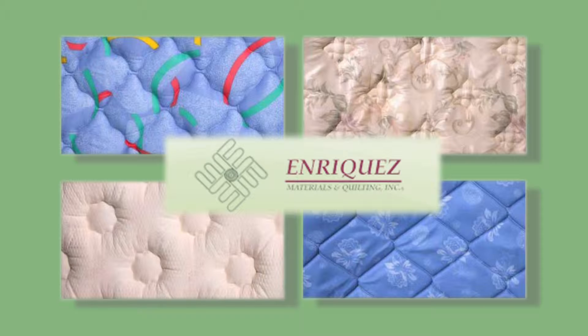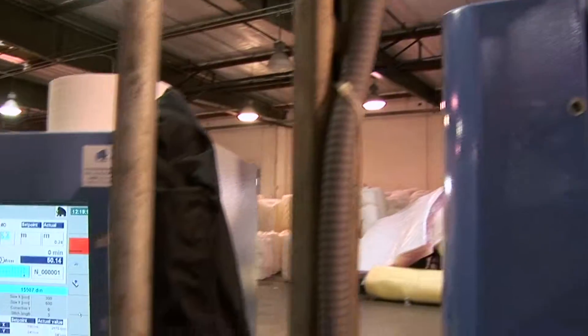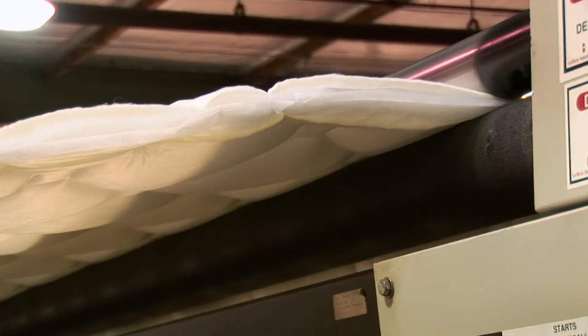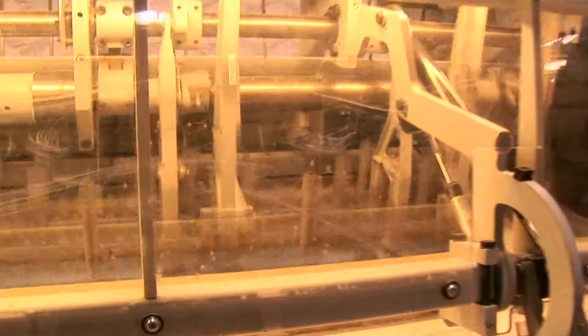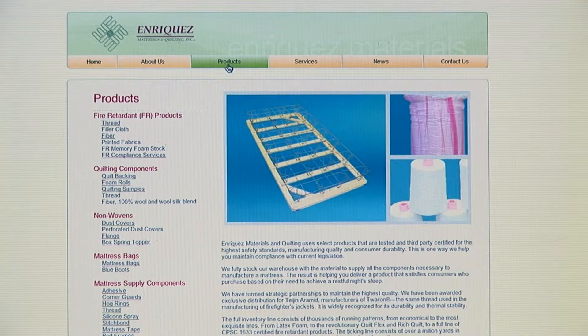An array of eye-catching designs are quilted in up to 40,000 yards of fabric a day, produced by industry-leading quilting machines, the Mammut and Gribitz. They can quilt on materials up to six inches thick. These machines are so powerful and fast, it's like having a team of several people assigned to work on each custom order. A complete range of patterns is available to see on the Enrique's Materials & Quilting website.